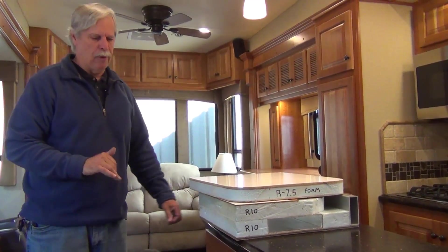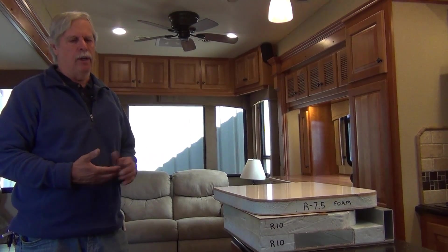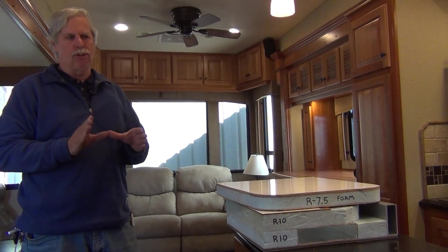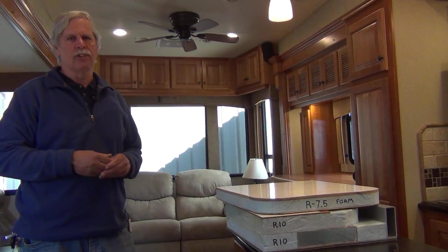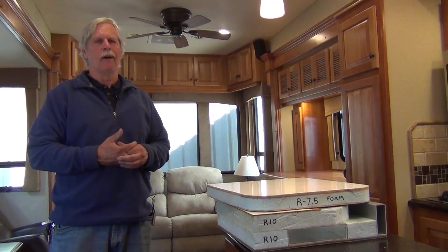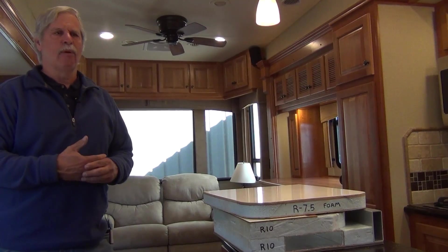We're quite happy with our underfloor heat. It works well — it's not a true primary heat source on its own, it does need the fireplace to supplement it. We also use small cube heaters as supplemental heat. If you use electric cube heaters, make sure you use the ceramic ones — they're much safer. We've actually had a fire in a lower-priced cube heater, so I don't recommend those at all.